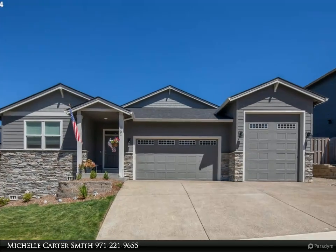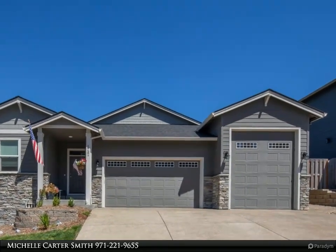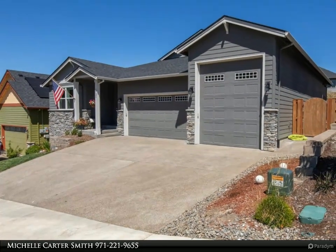This Remax Equity Group Property Video is presented by Michelle Carter-Smith. Are you looking for a nearly new, one-level home with all the extra amenities already in place?